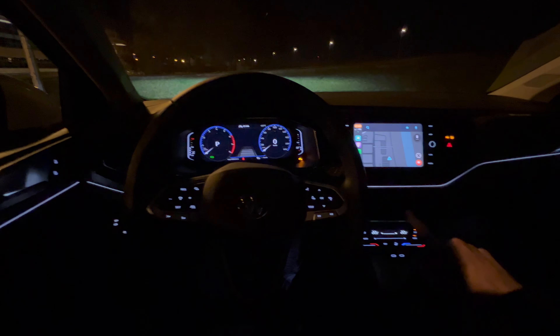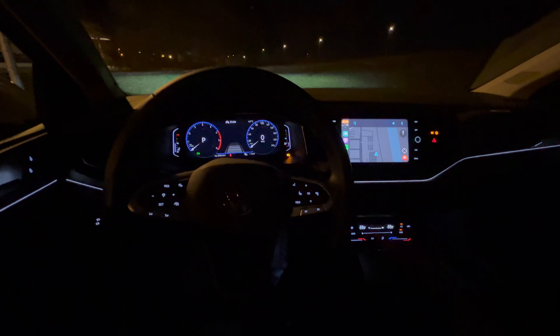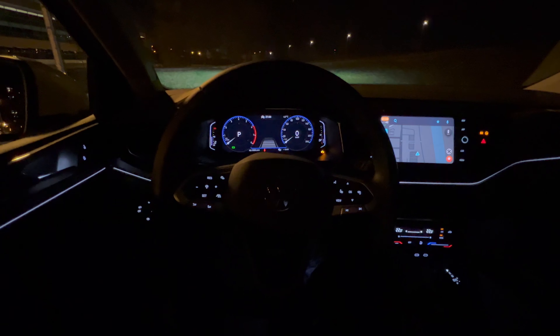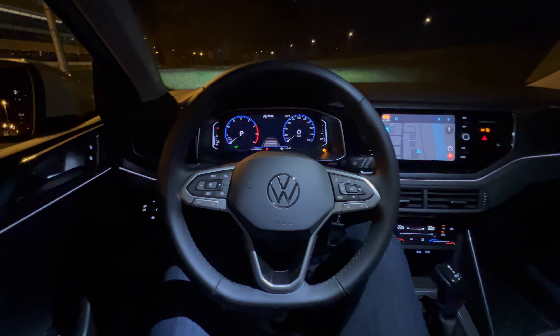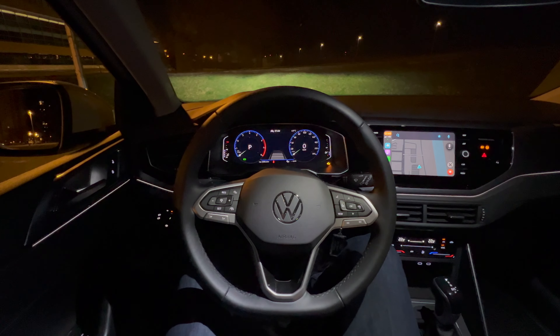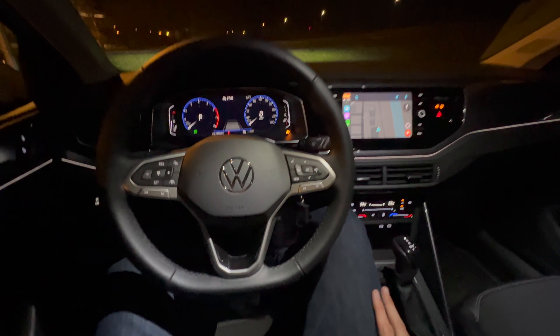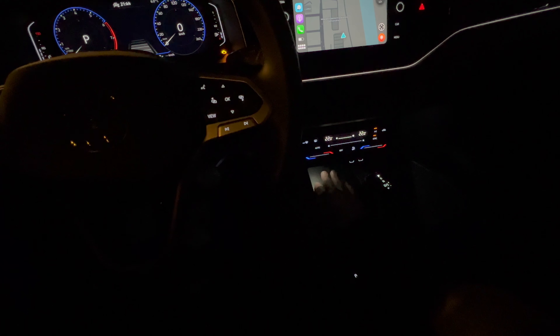There's going to be a night point-of-view driving video, so that will be a separate upload — subscribe to see that. You can see the Volkswagen boot screen: 'Welcome to Volkswagen.' What I really like is this LED bar — an ambient light strip along the dash.